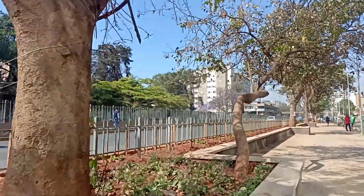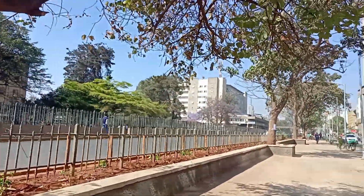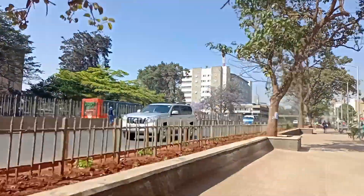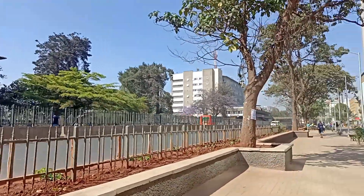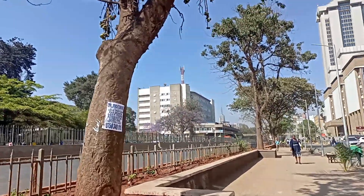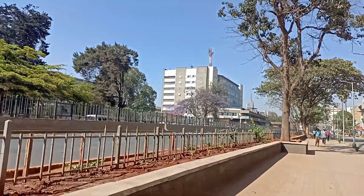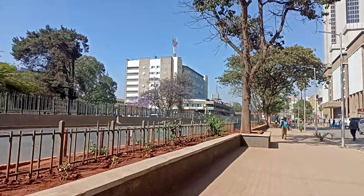It's worth noting that it's not all places that they've done — they are redesigning. Most of the places are intact, but as you can see near the bomb blast memorial park entrance, you can see there is heavy work being done there.